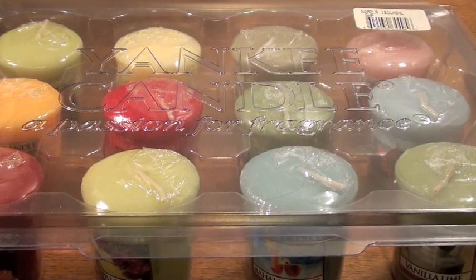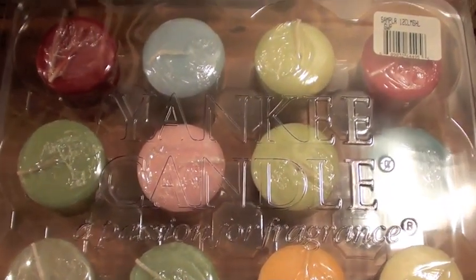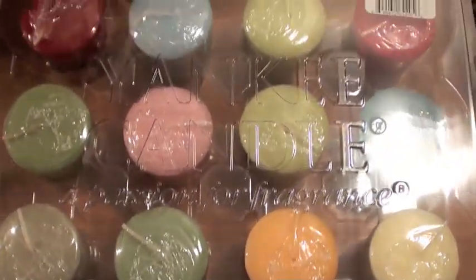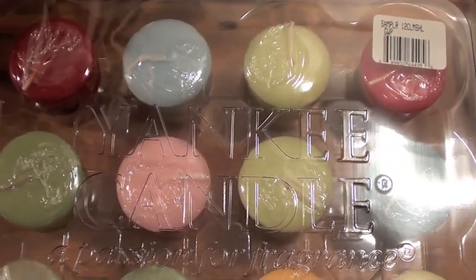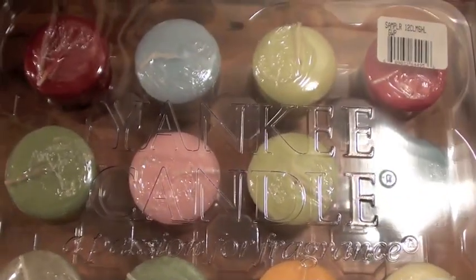Here are the candles I got — they came in this cute container. It was a mix and match thing, so I picked out the votives I wanted and they came in this Yankee container. It's a really cute plastic container that holds 12 of them — kind of a donut shop theme going on. It's absolutely gorgeous. I totally feel like I'm delivering a pizza right now! And I can smell the votives through the plastic — they smell delish.